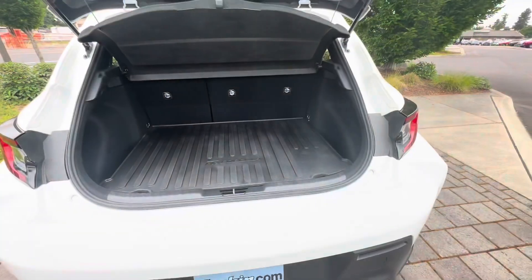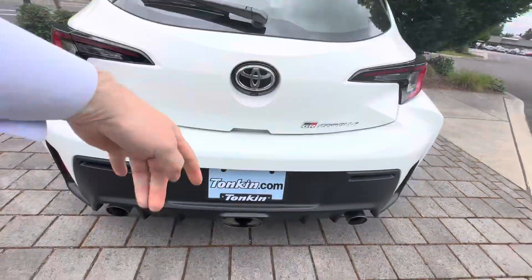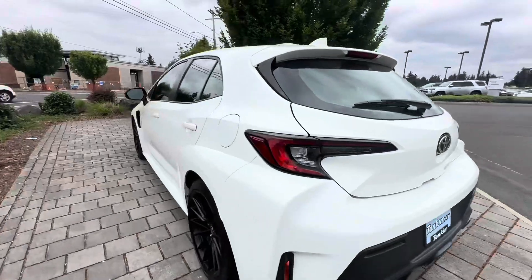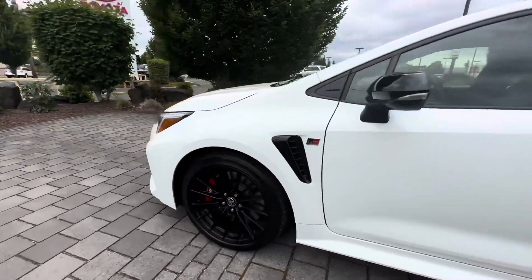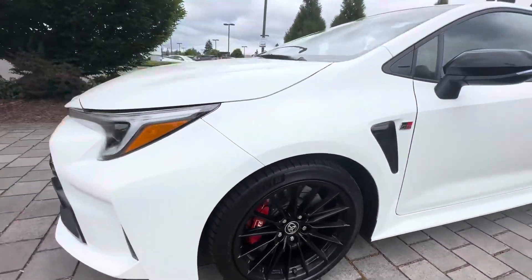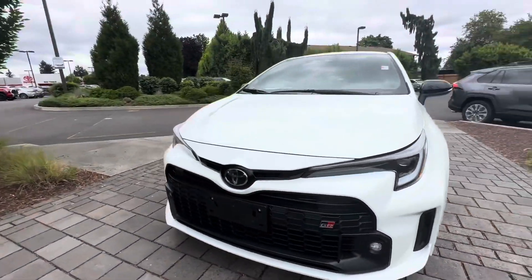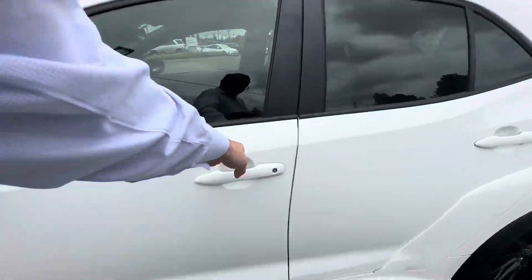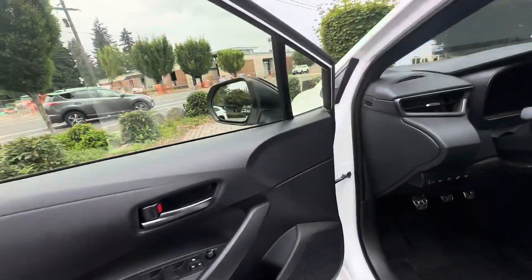Same trunk as the normal hatchback, but it does have the three exhaust pipes back here. You've got the upgraded brakes, fog lights, a different front bumper, and the all-new boomerang LEDs.